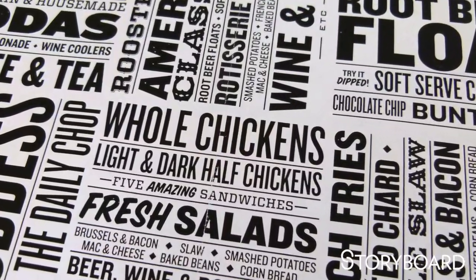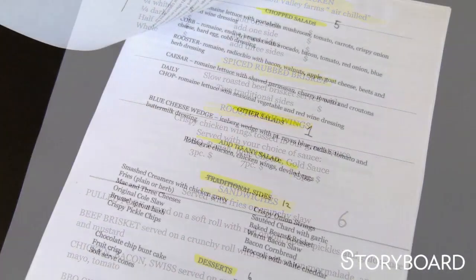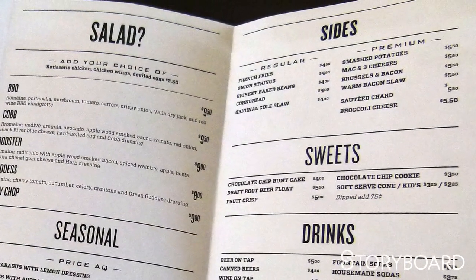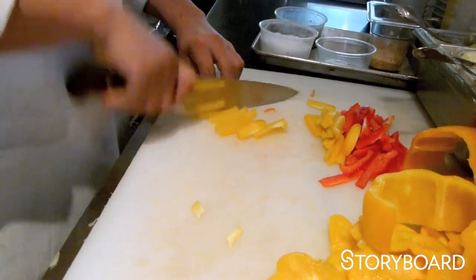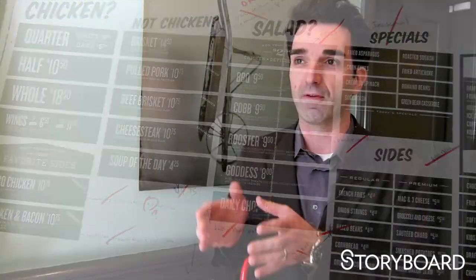The menu design is a really interesting challenge when you're doing a restaurant. Our menu for Rooster Tail might have started off as a 10 or 12 page Word document with everything organized by what seemed like logical categories to a chef or restaurateur — appetizers, sides, entrees, etc. What we then have to consider is how to interpret that for a customer. First choice: chicken or not chicken. So we put all the chicken things — entrees, sandwiches, etc. — in one column, and then all the non-chicken things in another column. That helps us organize the menu visually in a way that's more accessible.